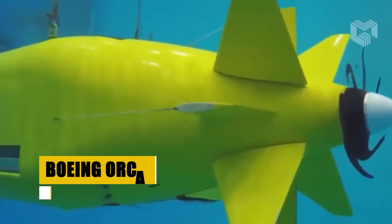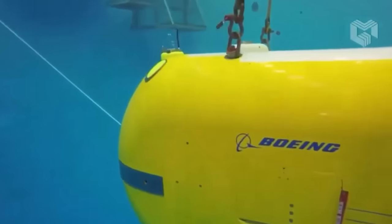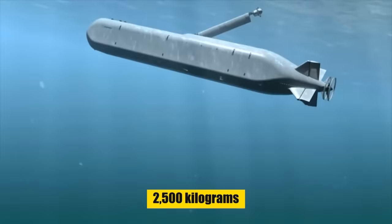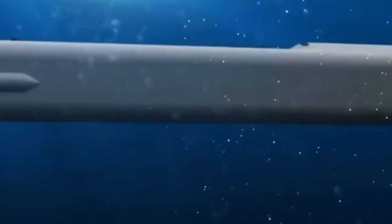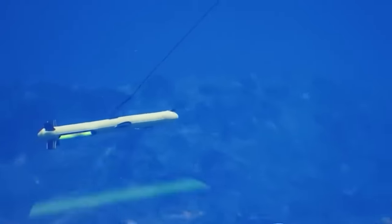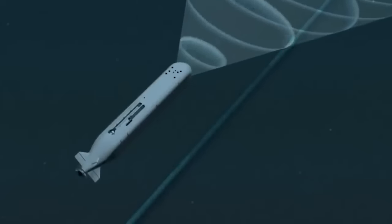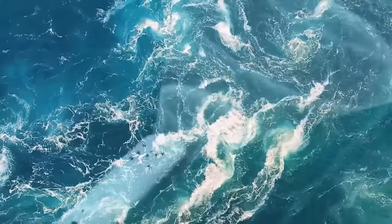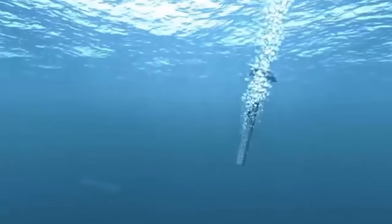The Boeing Orca, an innovative extra-large unmanned undersea vehicle, is crafted to autonomously undertake lengthy operations. With a length of 51 feet and a payload capacity of up to 2,500 kilograms, the Orca stands ready to execute diverse missions, from mine countermeasures to surveillance and reconnaissance. Leveraging design insights from Boeing's Echo Voyager, the Orca XLUUV sets new standards in reliability and operational efficiency, combining autonomy, versatility, and endurance to navigate the world's oceans, securing maritime interests with unparalleled technology and strategic capability.